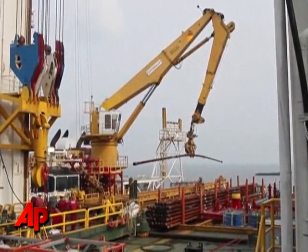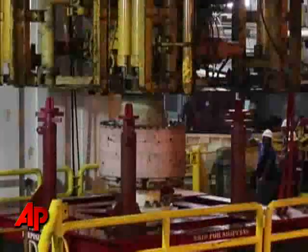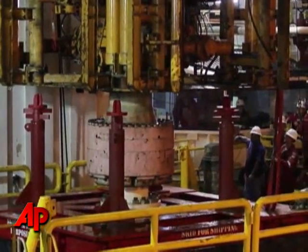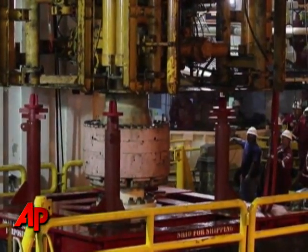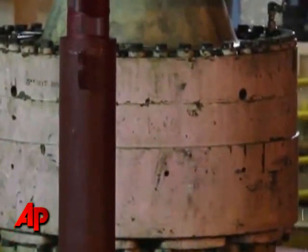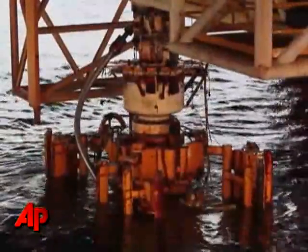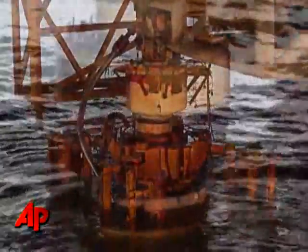On the Helix Q4000 vessel, over the problematic well, FBI agents took photos and video of the blowout preventer — the device meant to stop the explosion which sunk the Deepwater Horizon oil rig, resulting in 11 men killed. It took engineers almost 30 hours to lift the 50-foot, 300-ton device from a mile beneath the water.